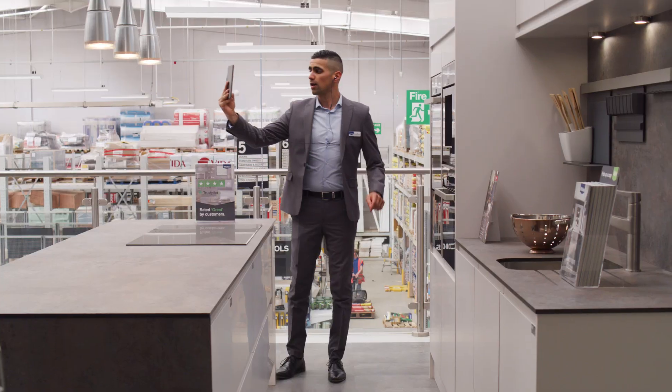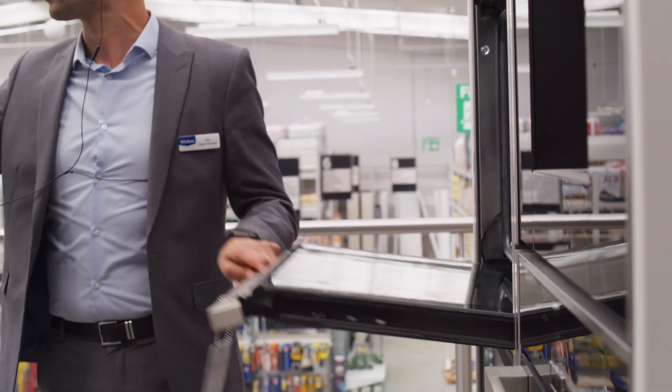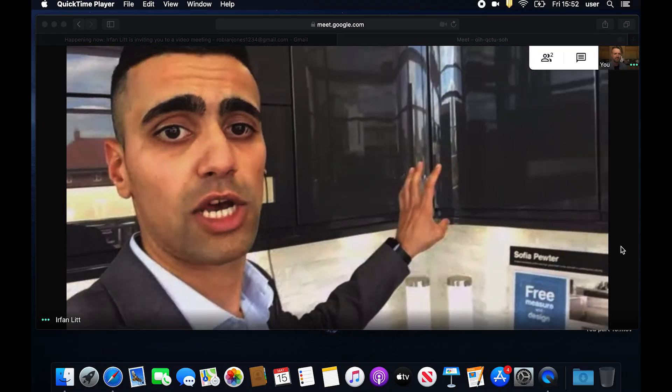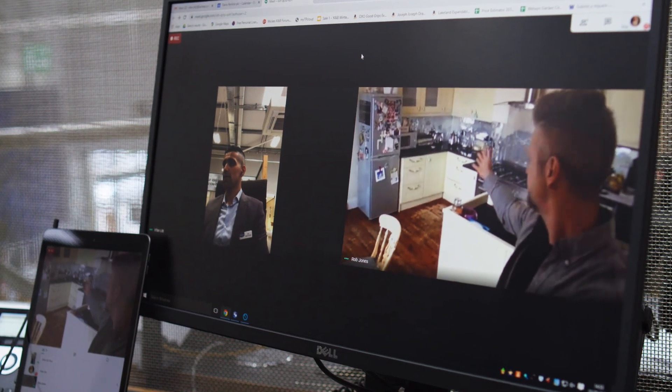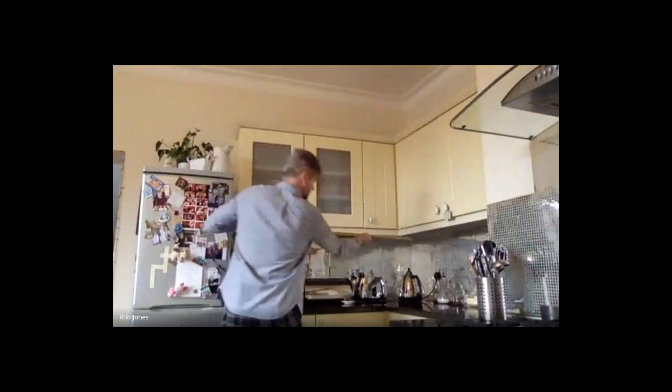It allows us to talk face to face whilst you're in the safety and comfort of your own home, while also touring you around our showroom — the only difference now is we do it through a camera. We really encourage you to get up during the virtual home visit and show us around the space so we can get a really good feel for what does and doesn't work for yourself.